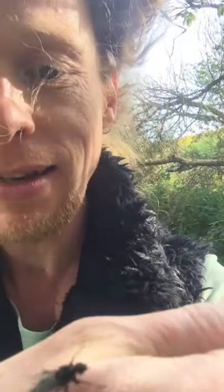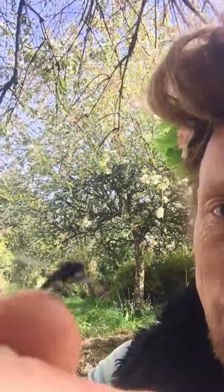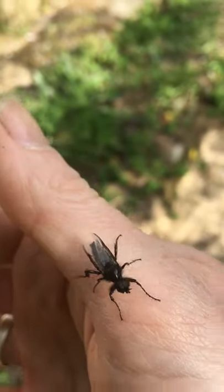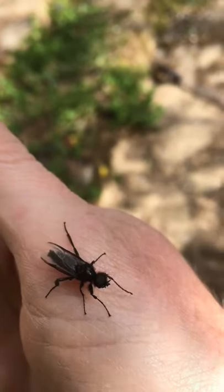Hi everyone, look who I've got here today — this is a hand, and on the hand there is this little creature, which I believe is one of the very many species of mayflies that we have in this country. I've actually just rescued this one from the water; it was just drifting on the river.